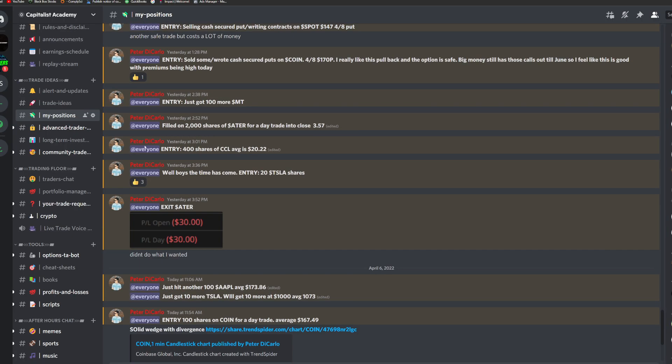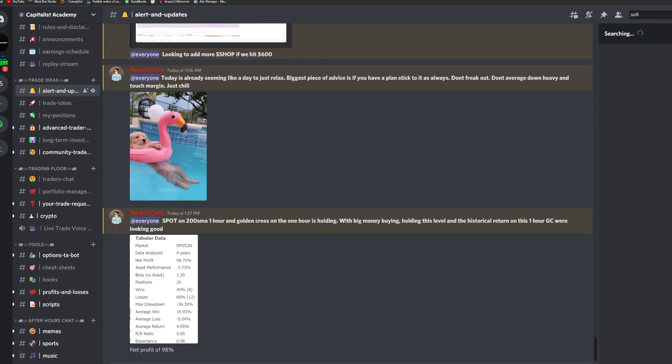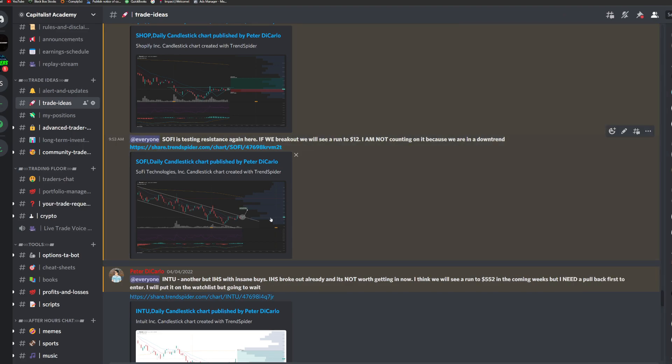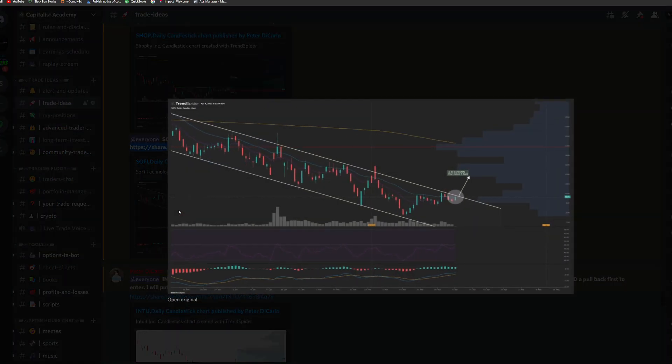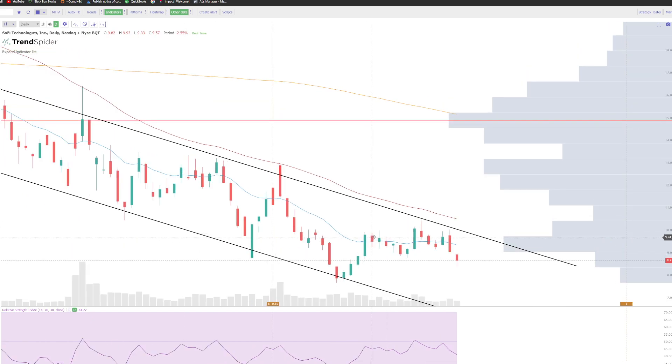I posted within my Discord. Let me actually go through and type out SoFi. So on the 4th, two days ago on Monday, I said here — SoFi is testing resistance again. If we break out, we can see a run to $12. I'm not counting on it because we are in a downtrend. And at the time, this is how we looked. We had this resistance point that we were setting up here, and we saw that rejection to a tee.